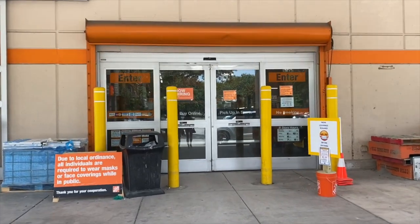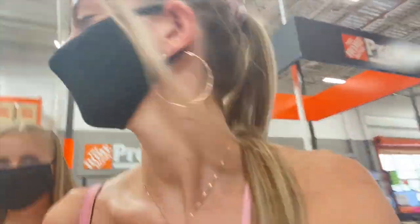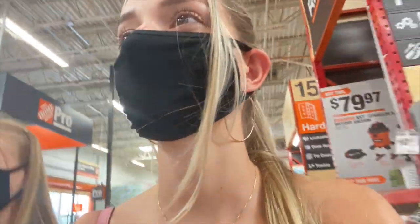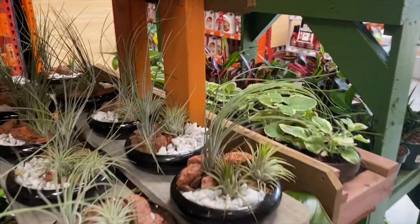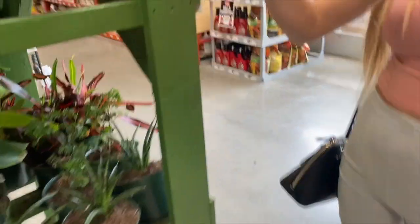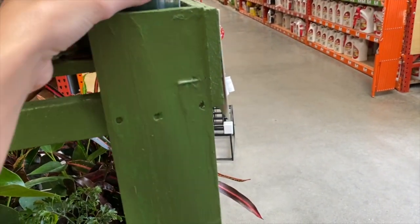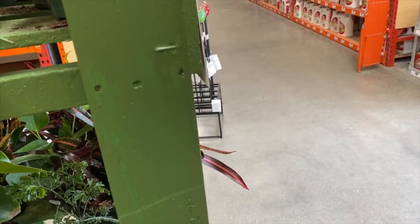Alright guys, we are going into Home Depot now. I really want to start taking care of plants, and I'm going to get my first plant today. I'm so excited. Because I watered it too much it got ants in it.